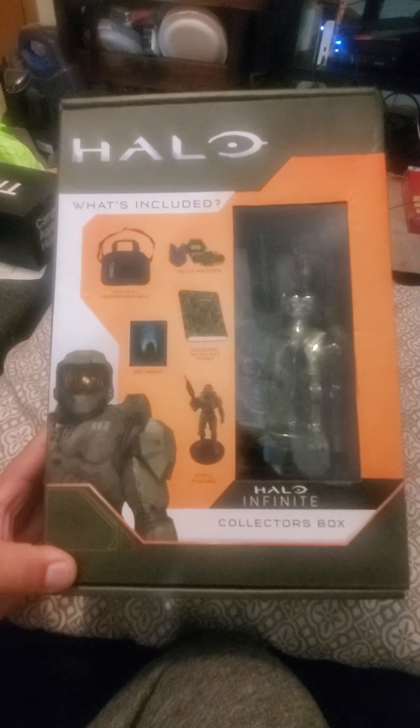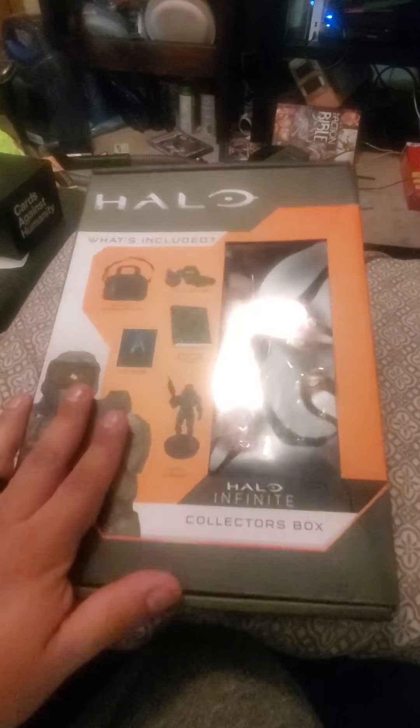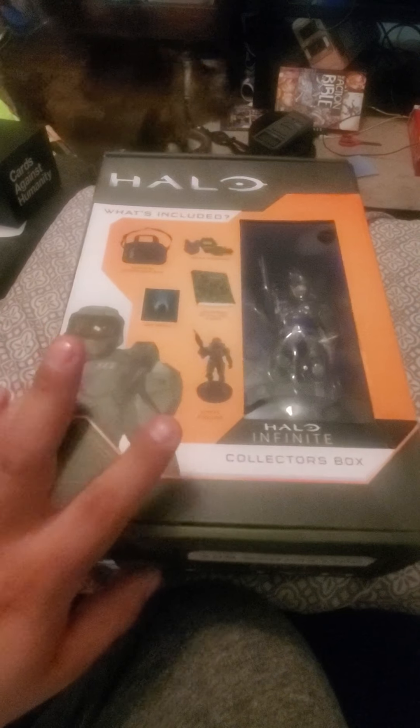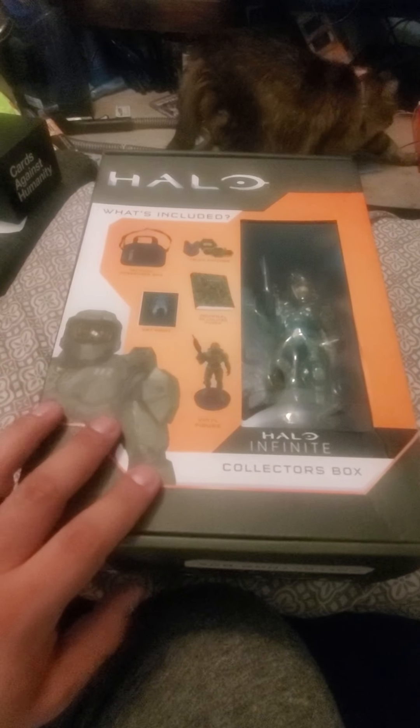What's up you guys, Zanaku back with another video, and this time we're actually doing a collector's box. There's like three or four out there right now — this might be the fourth or the fifth one.